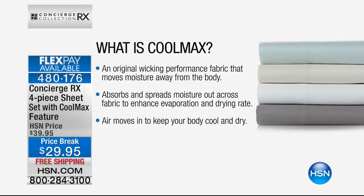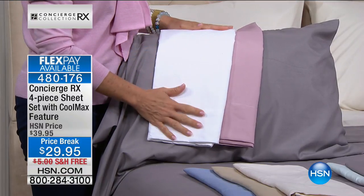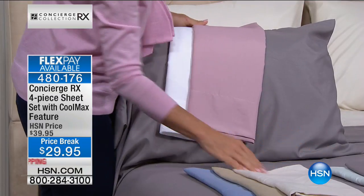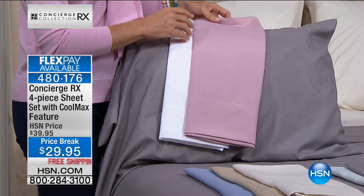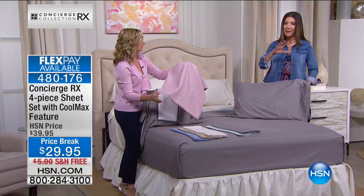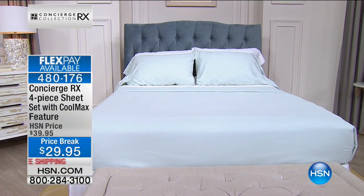Coolmax is a wicking performance fabric — think about sports apparel, how much you spend on one little tank top or sports bra with that technology. One sports bra versus an entire sheet set. What Coolmax does is absorb and spread moisture out across the fabric to enhance evaporation and drying rate. It's very similar to what we were talking about with the pillows — taking that heat and perspiration, pulling it away from your body and spreading it into the fabric where it has a quick dry rate.